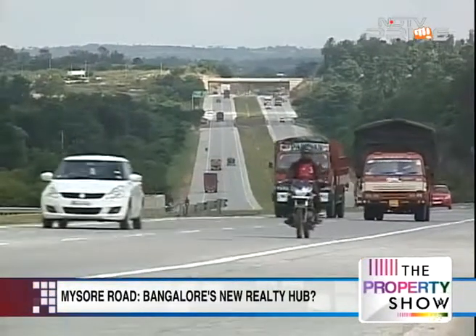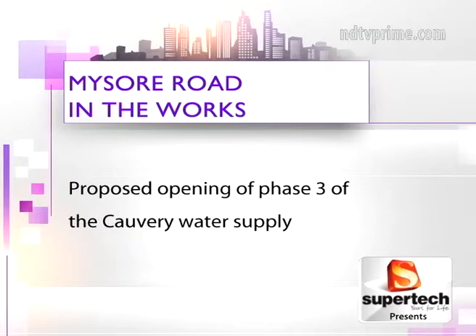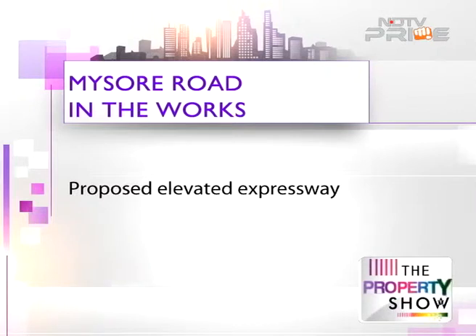Other major infrastructure projects coming up here include the Nandi Infrastructure Corridor or NICE, phase 3 of the Cauvery Water Supply project, and an elevated expressway.